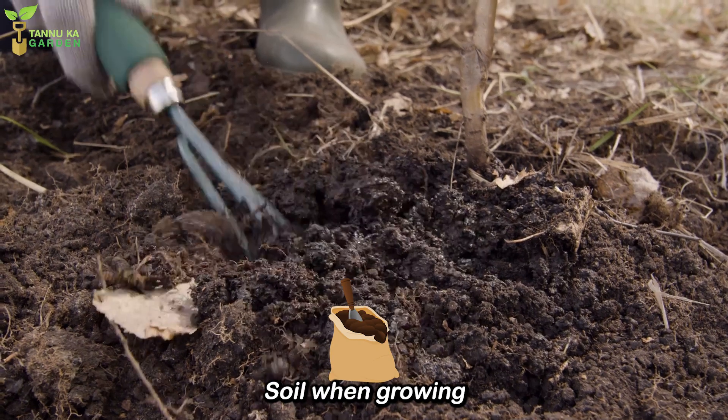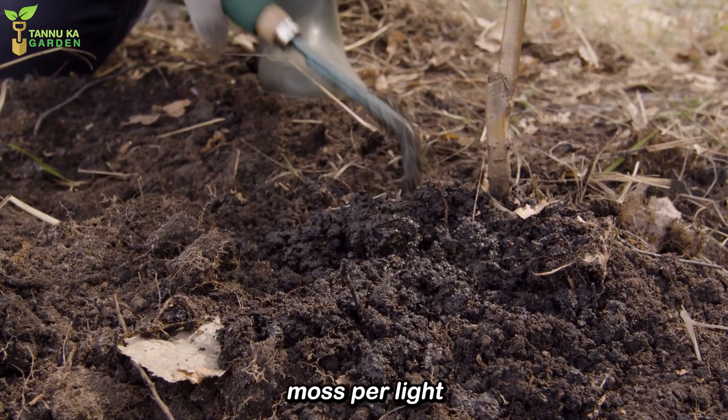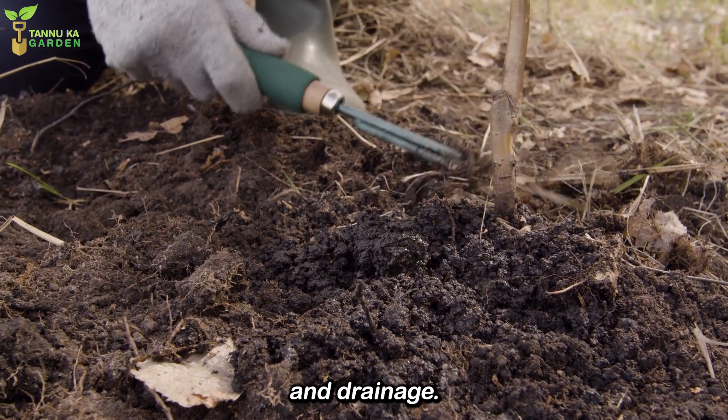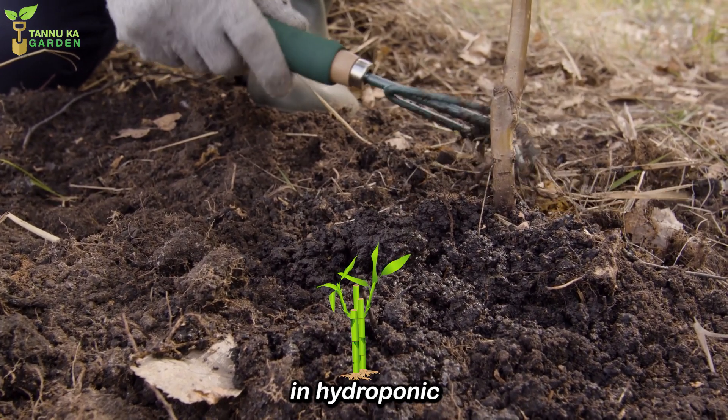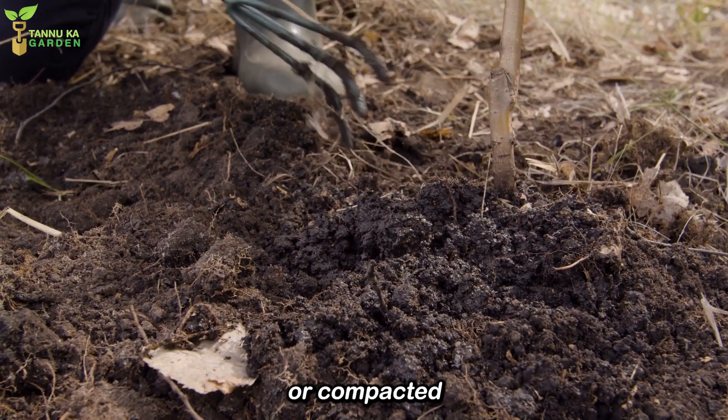Soil. When growing in soil, opt for a well-draining mix. A blend of peat moss, perlite, and sand works well, ensuring good aeration and drainage. Lucky Bamboo can also grow in hydroponic conditions, but if you choose soil, ensure it's not too heavy or compacted.